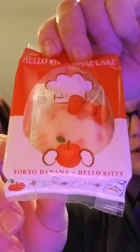All right, moving right along — a little bit of a palate cleanser. Don't backwash. We're both super excited for the next one. The next one is a Hello Kitty apple cake, and you can see it says Tokyo Banana Hello Kitty. I don't think there's banana — I think it's just the apple cake.